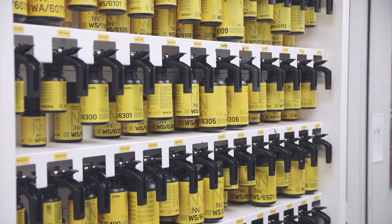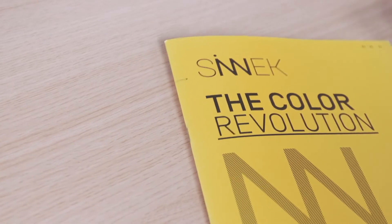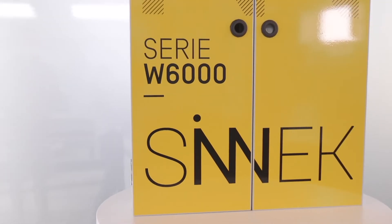The W6000 series is the solution that will help you increase the profitability and productivity of your body shop.